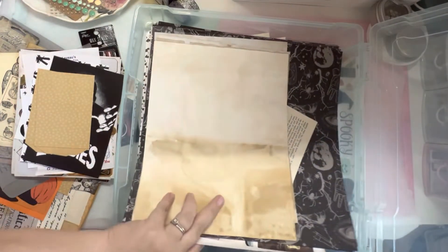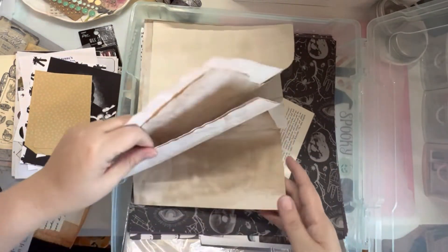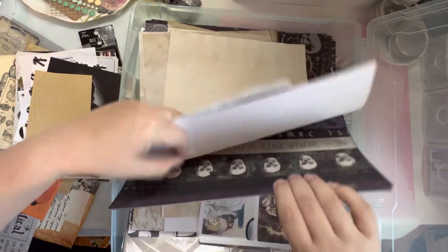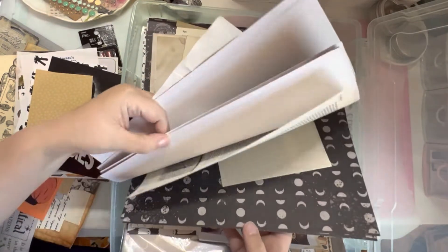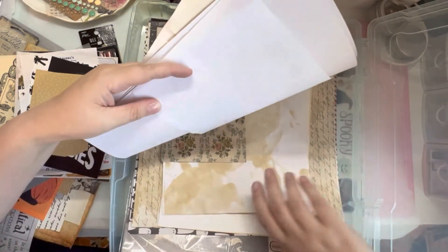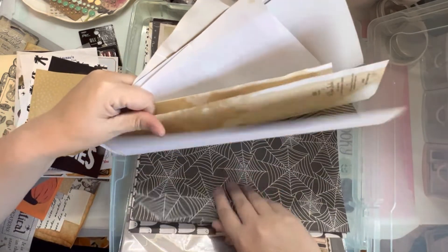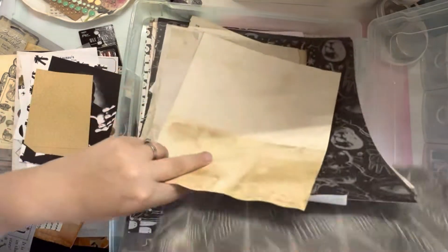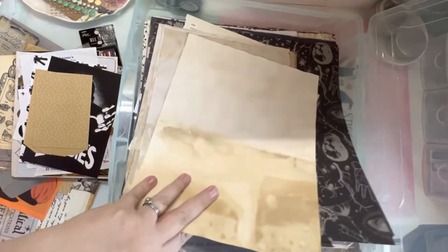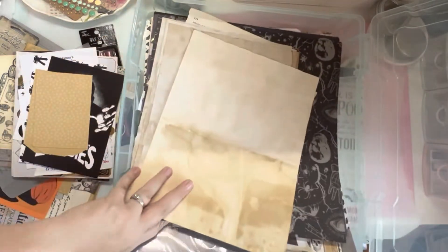These are all tea-stained papers that I made for my junk journal, as well as that little mini junk journal I did for last year, so these are all book pages. More tea-stained papers. Some cardstock and printables — I think I'm going to take this one out. And I love these ghosts — I'll take those too.